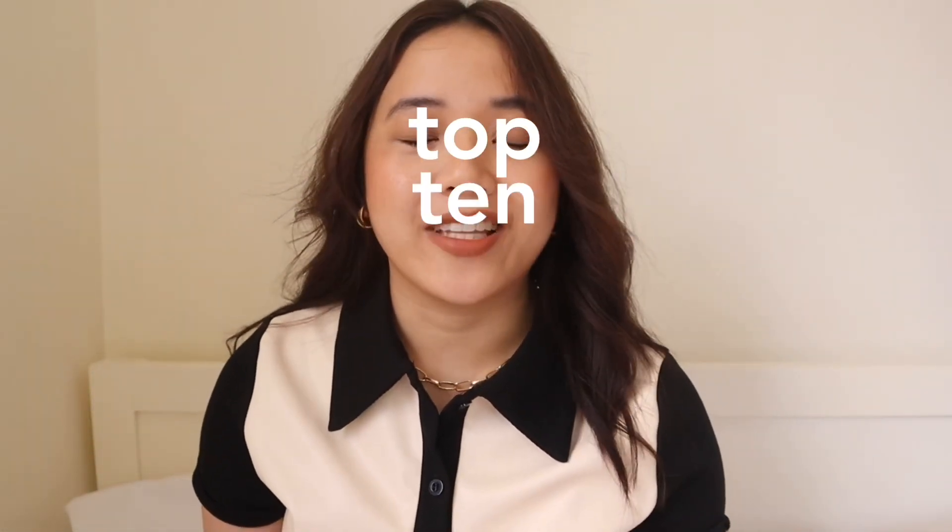Hi guys, welcome back to my channel. For today's video, I'm gonna show you my top 10 best Shopee finds.